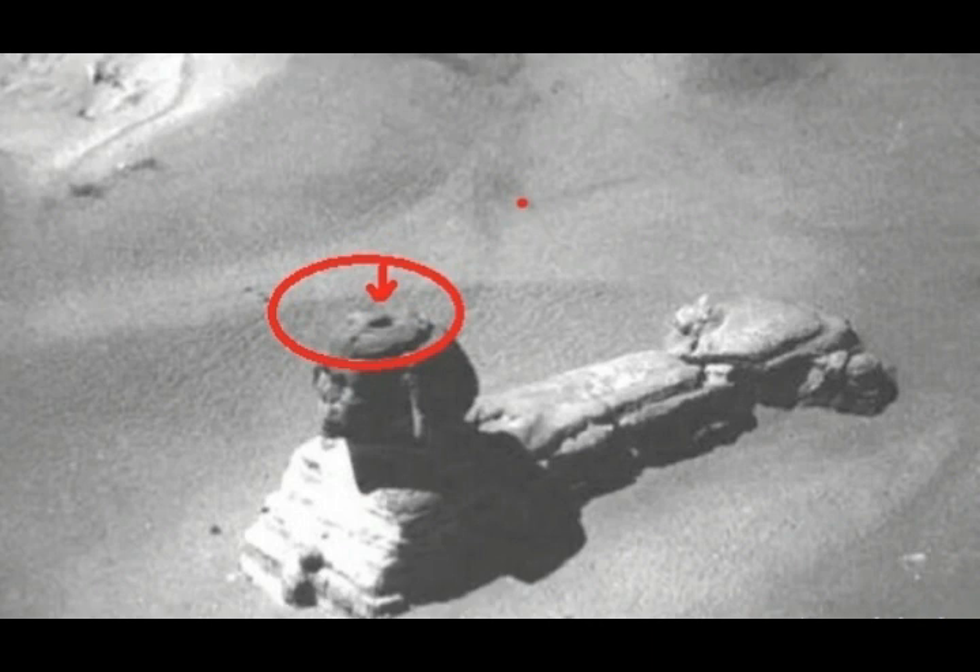The Great Sphinx is believed to have been first partially uncovered in 1817 during the first modern archaeological excavation, led by Giovanni Battista Caviglia. After a few decades, the entire Sphinx was fully revealed between 1925 and 1936 by an archaeological expedition led by Emile Baraize. Many researchers have suggested that the Sphinx is a monument that is incomplete.